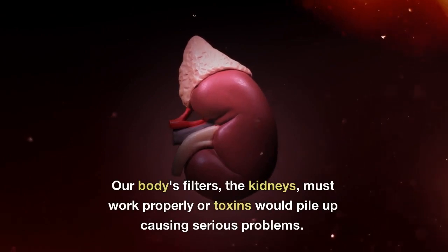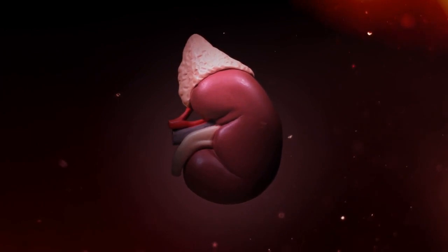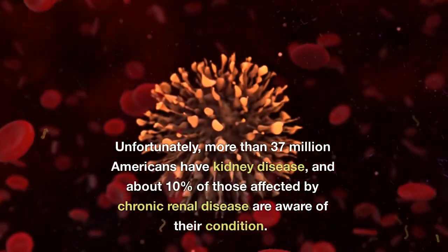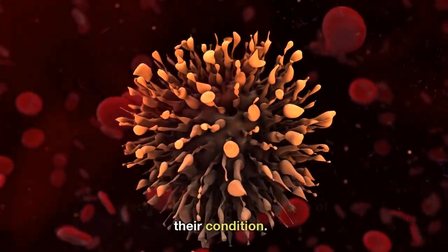Our body's filters, the kidneys, must work properly or toxins would pile up causing serious problems. Unfortunately, more than 37 million Americans have kidney disease, and about 10% of those affected by chronic renal disease are aware of their condition.